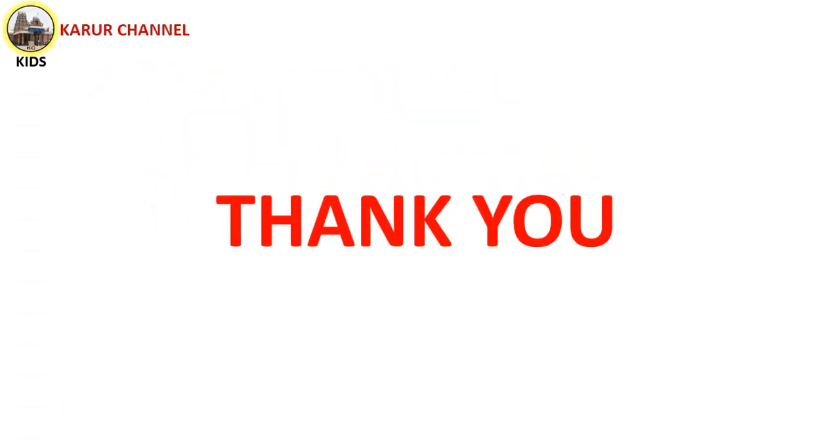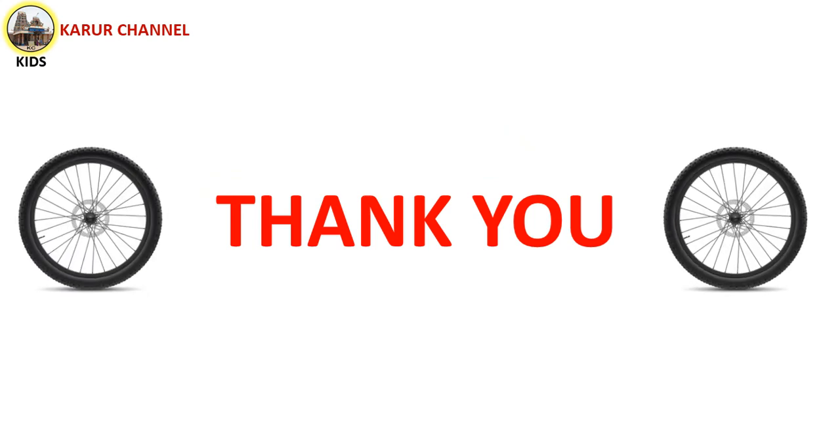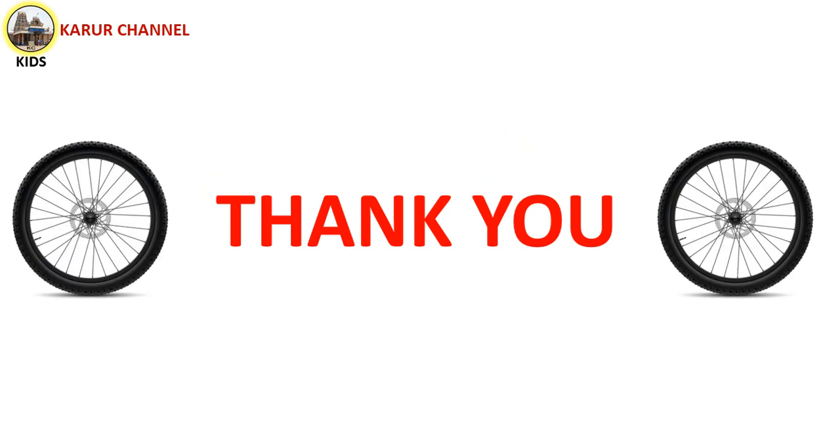Thank you, children! Hope you all enjoyed this activity. Bye-bye!